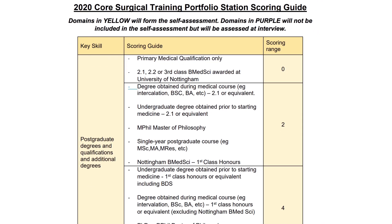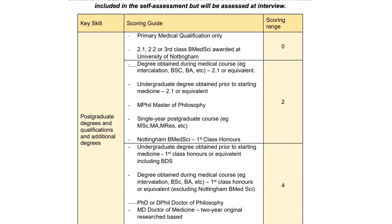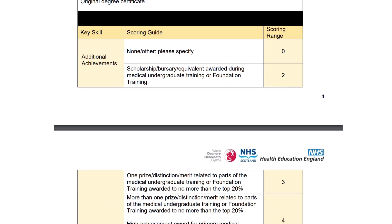In this series we're going to break down every single aspect of the general surgical portfolio and give you tips along the way. Today we're going to talk to you about postgraduate degrees and qualifications, as well as extracurricular achievements and prizes that you can gain lots of points on.